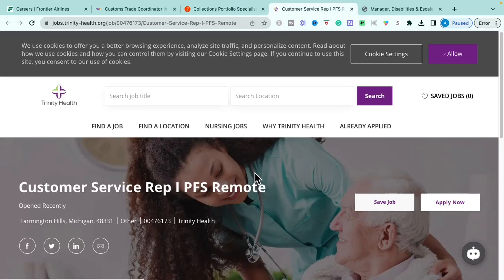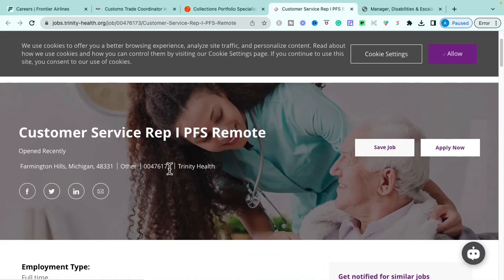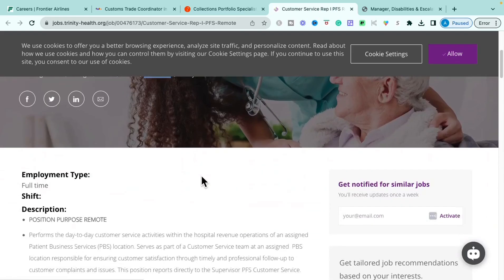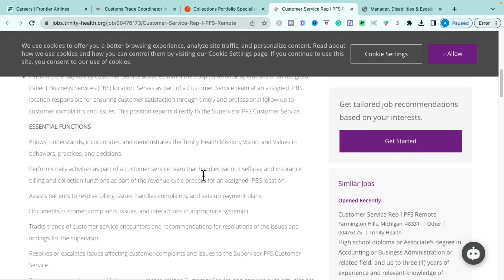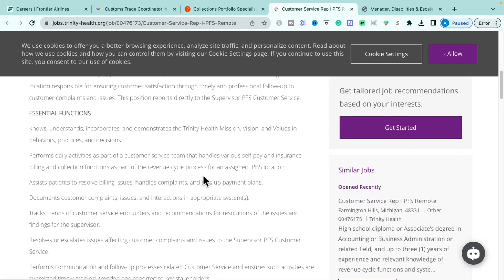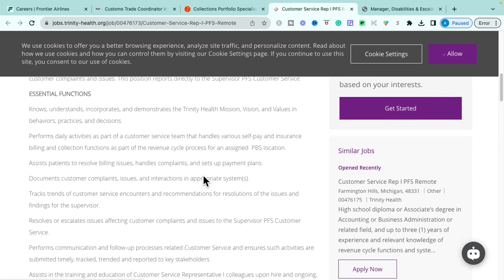The next role is through Trinity Health, a nationally known healthcare system. This is their Customer Service Representative role — it is a remote, full-time position. Here is the job ID. The essential functions involve performing daily activities to assist customers and handle various self-pay and insurance billing and collection functions.